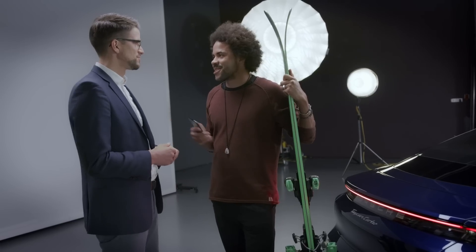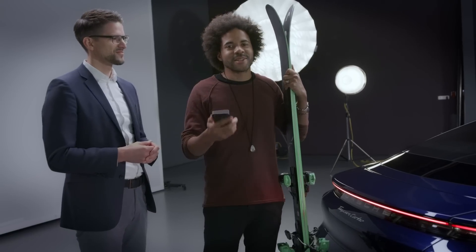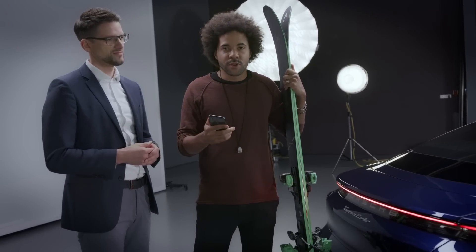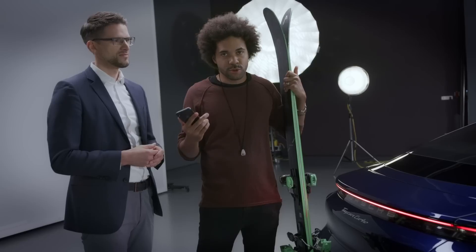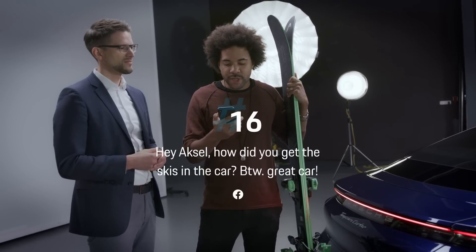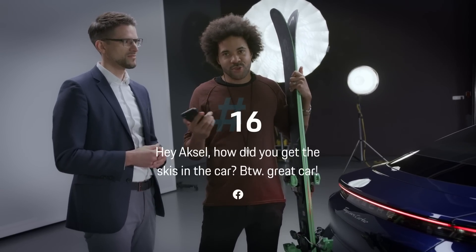Hey Andy, do you like skiing? Yes, of course I do. So do I, and so does Axel Lund Svindal, two-time Olympic champion. There's a video of him where he drives his Taycan up the mountain to go skiing. Dietmar watched that video and commented: 'Hey Axel, how did you get the skis in the car? By the way, great car.' So Axel, can you do me a favor and do the demonstration?